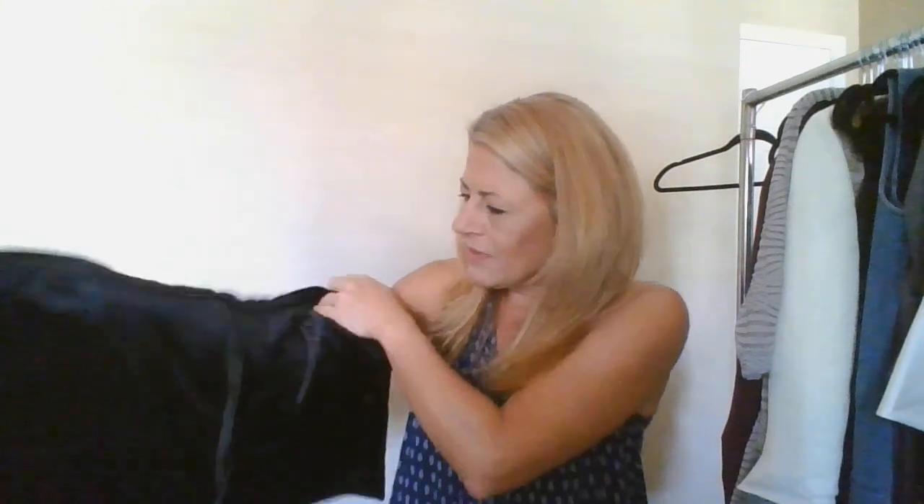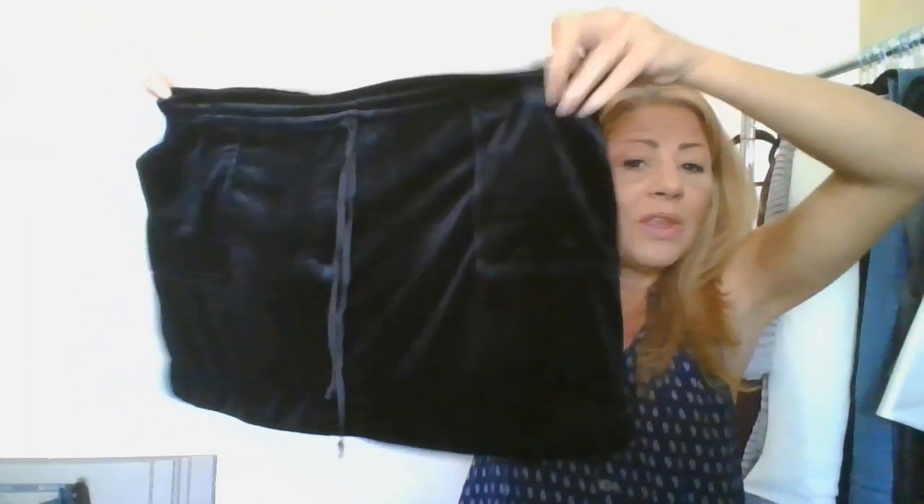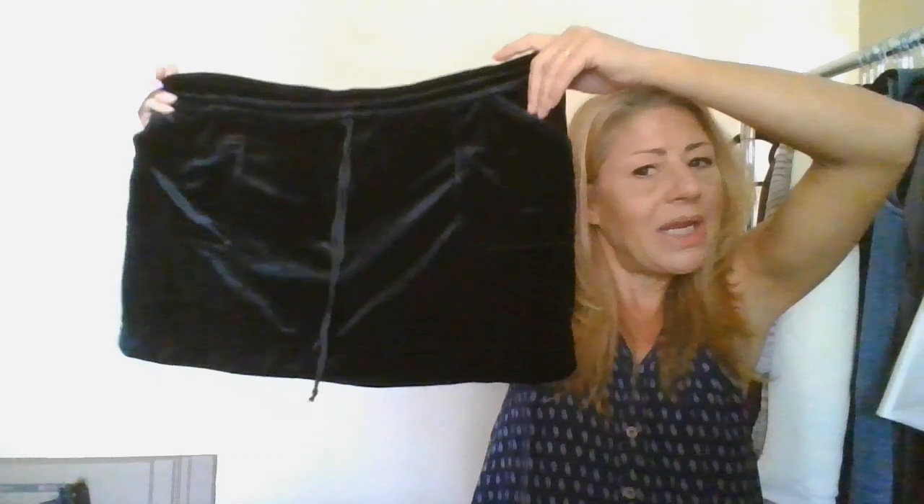Now let's find things I'm going to list in my closet. This is a BCBG Generation, new with tags — I'll be removing the price sticker. It's a size large, a velour skirt with pockets, drawstring, mini style. Yes, I'm probably going to list that in my closet.